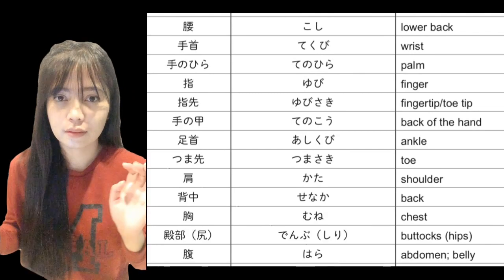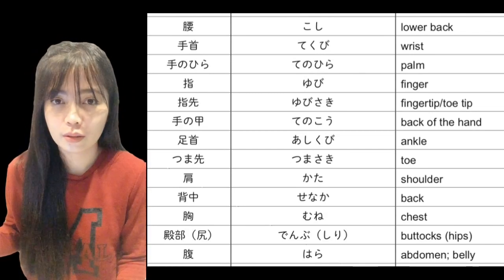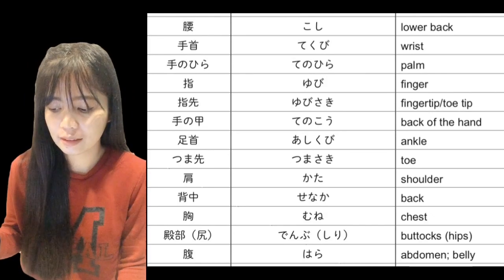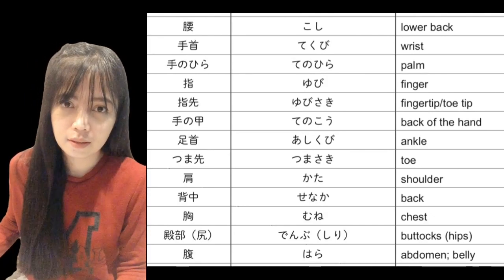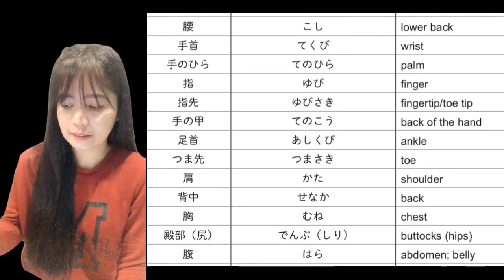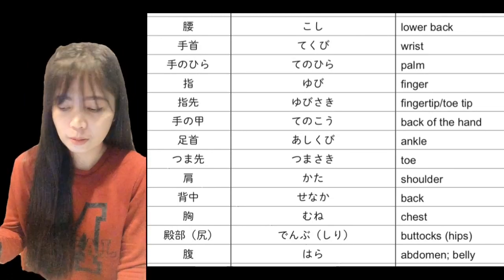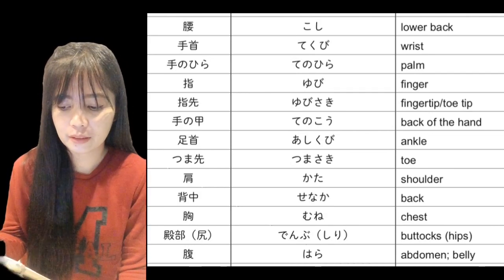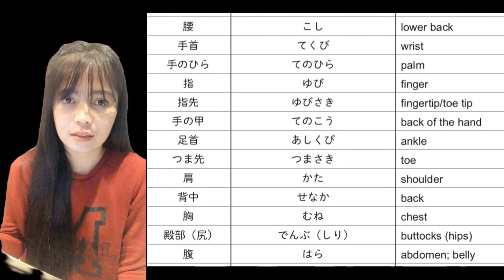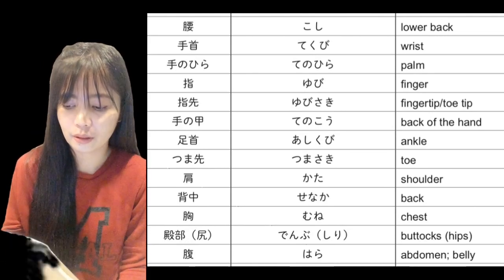Yubi — yubi — finger, or 'ang ating mga daliri.' Yubisaki — yubisaki — fingertip, or toe tip.